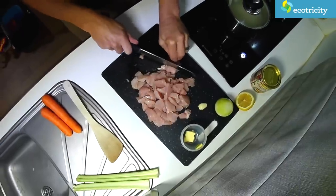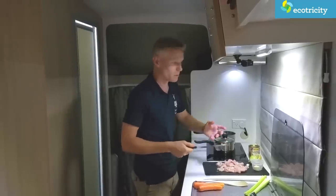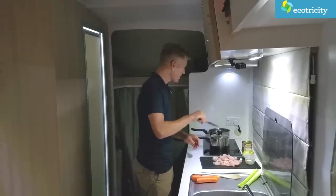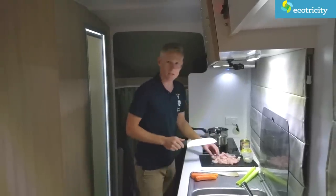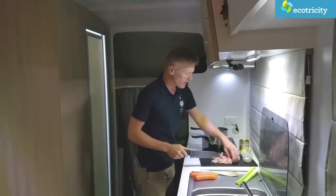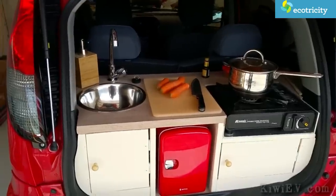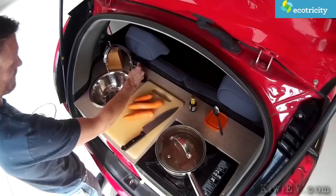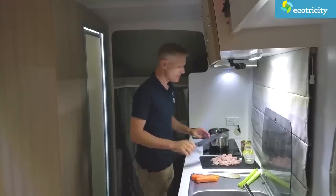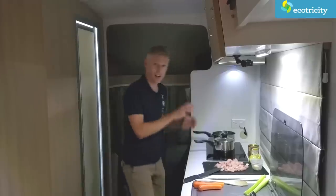I do have one little complaint about this vehicle's design. If you want to rapid charge the vehicle and go in the back to quickly make a cup of tea or a very fast casserole, unfortunately you can't. None of the induction tops, microwave, or power sockets on the wall will work unless you're connected to an external 230 volt supply. One of the downsides of it being completely gas-free and eco-friendly is that you need an external 230 volt supply to operate the high drain devices.